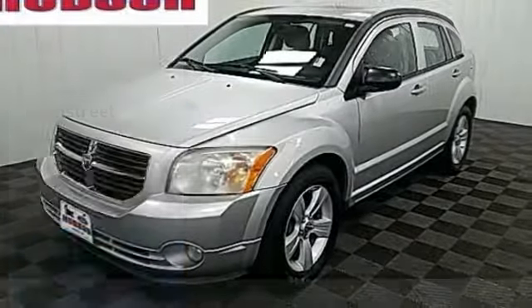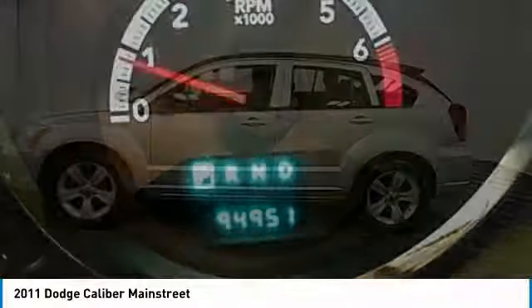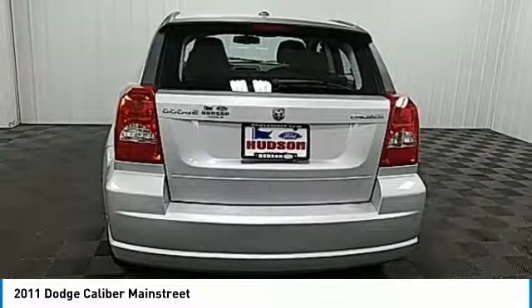In 2011, the Dodge Caliber is unique inside and out. Its sassy, smart exterior styling combines with numerous clever interior features, such as a flip-out iPod holder and a chilled glove box compartment.